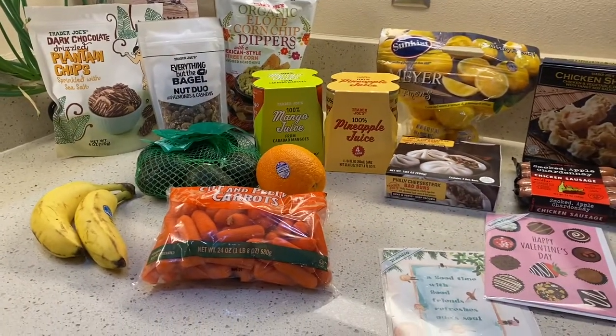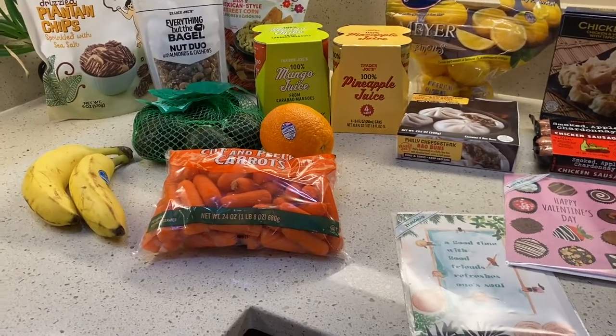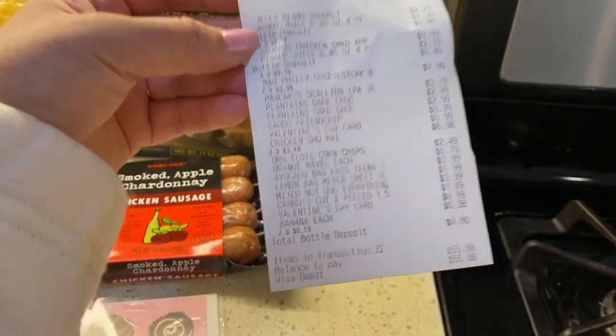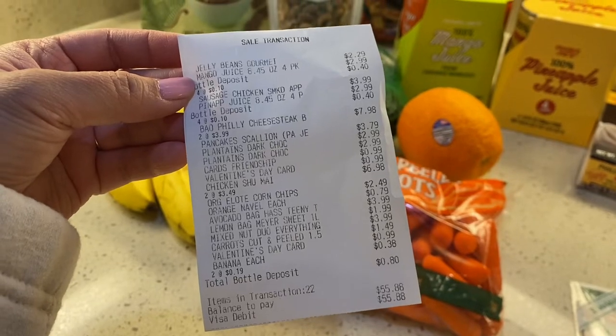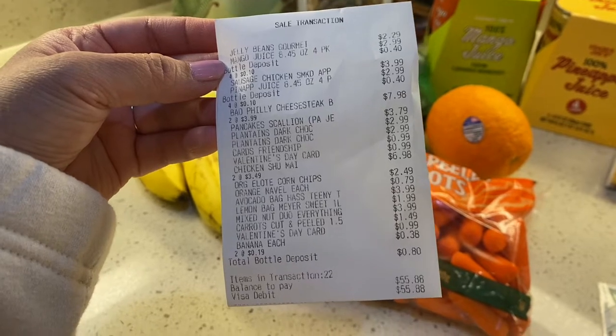Hello, if you're new to my channel, my name is Grace, and I do a little bit of Costco haul, a little bit of Trader Joe's, a little bit of cook with me, shop with me. On this video today, I will not be listing the item for each product, however I will be mentioning them as I go along. I do have my receipt right here — the total I spent was $55.88. If you're interested, you can screenshot the receipt to see how much each item cost.